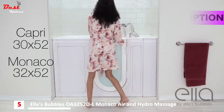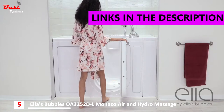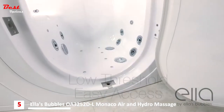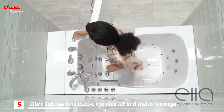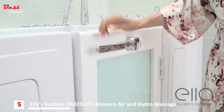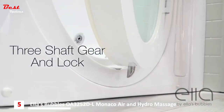Presenting the Capri and Monaco walk-in tubs from Ella's Bubbles, our most popular tubs with outward swing doors. These tubs feature a low threshold for easy entry, and a unique three shaft gear and lock mechanism that assures you of a tight, leak-proof seal.